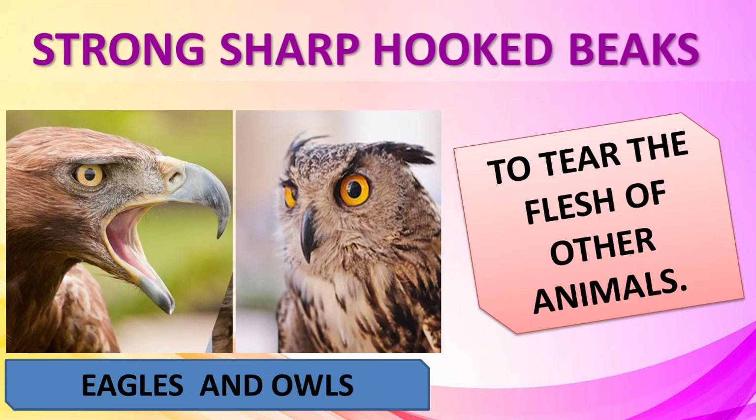Eagles, vultures and owls eat the flesh of animals. They have strong, sharp, hooked beaks for tearing flesh.